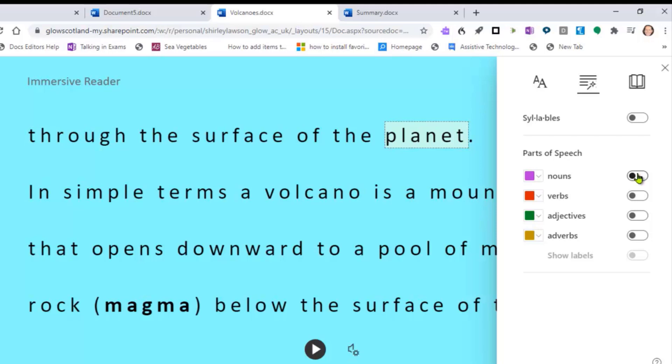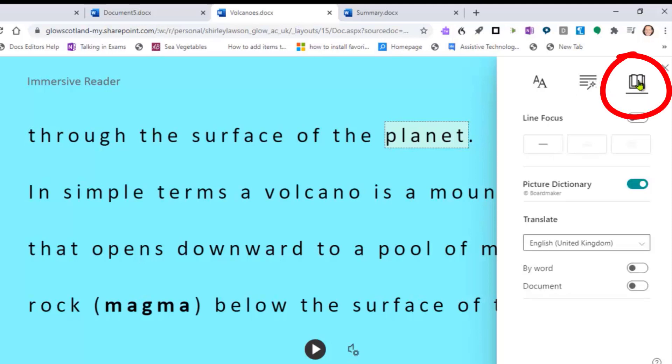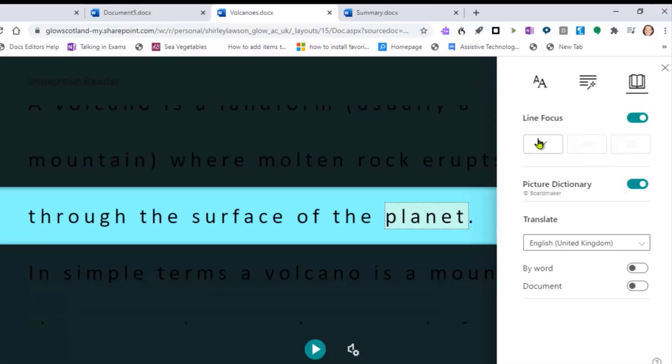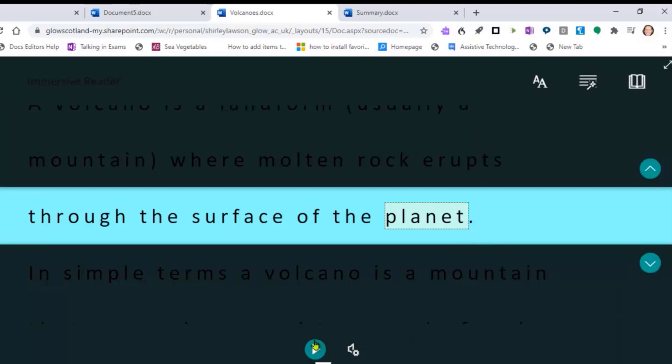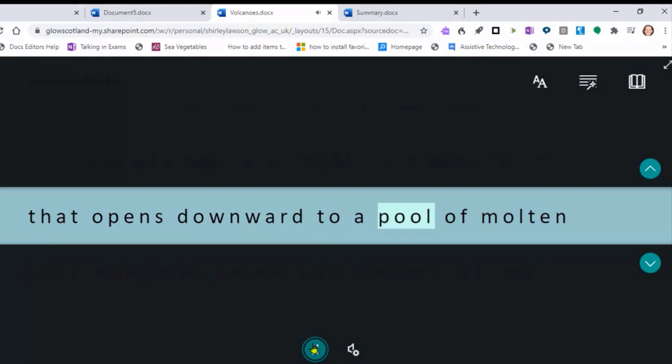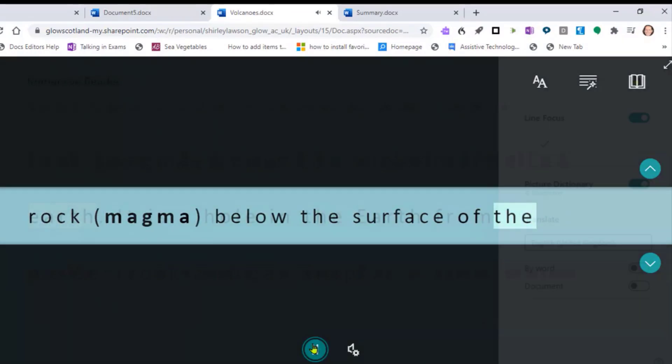Learners with dyslexia may have problems tracking when reading. In Reading Preferences, switching on Line Focus can provide that extra focus to improve the reading experience. With the background colour changed, the words spaced further apart, and Line Focus on, we now have three assistive features working together. I can click the play button and listen to the text: 'In simple terms, a volcano is a mountain that opens downward to a pool of molten rock — magma — below the surface of the Earth.'